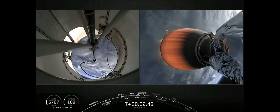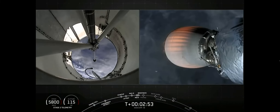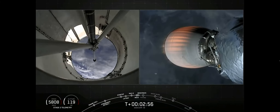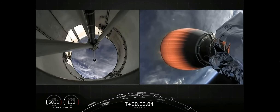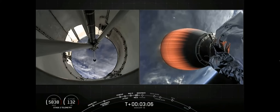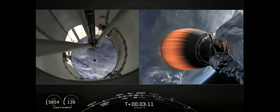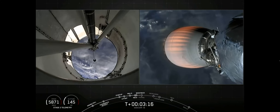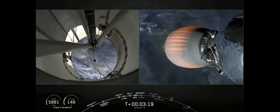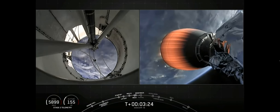You see it on the left-hand side of the screen. On the right-hand side, you will see our second stage carrying those three satellites to orbit. Coming up next in about 20 seconds, that boost back burn will end and then we'll have our fairing deployment. Stage one boost back shutdown — the boost back burn has successfully ended.